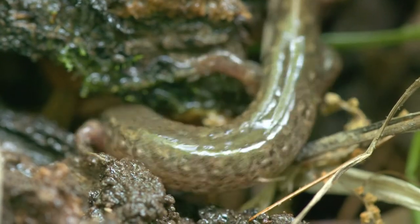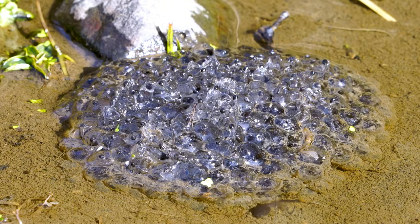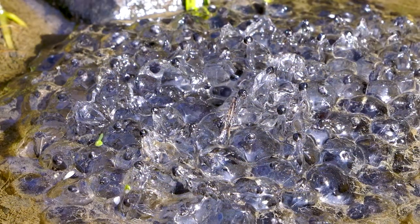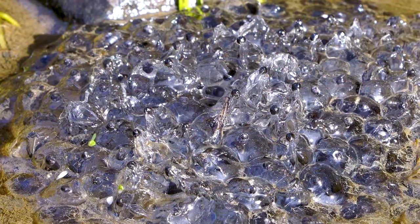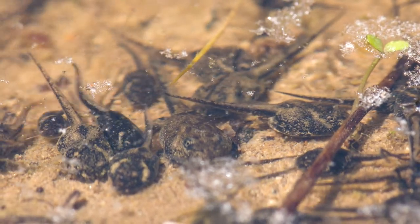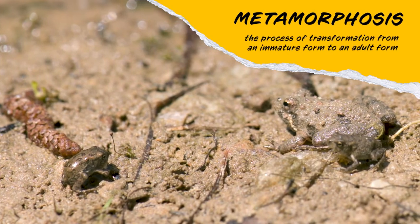Amphibians have one of the most unique life cycles in the animal kingdom. Unlike reptiles and birds, amphibians lay soft, jelly-like eggs typically in or around a water source. Once hatched, young amphibians like frogs and salamanders go through stages called metamorphosis, losing their tails and growing legs and lungs in the process.